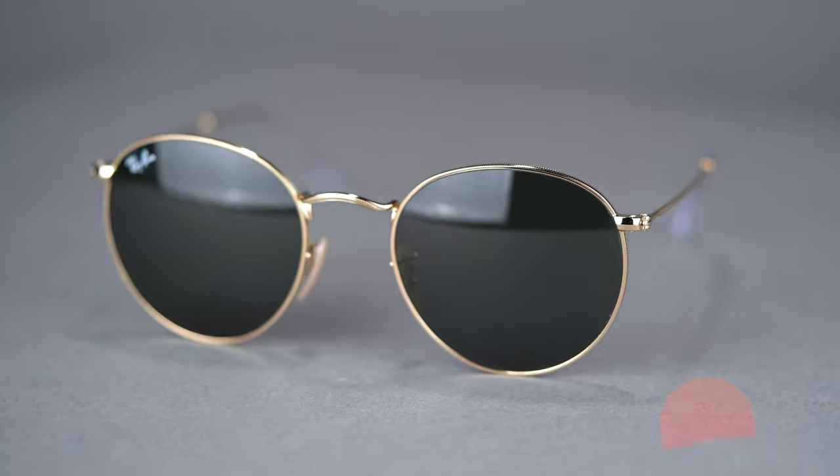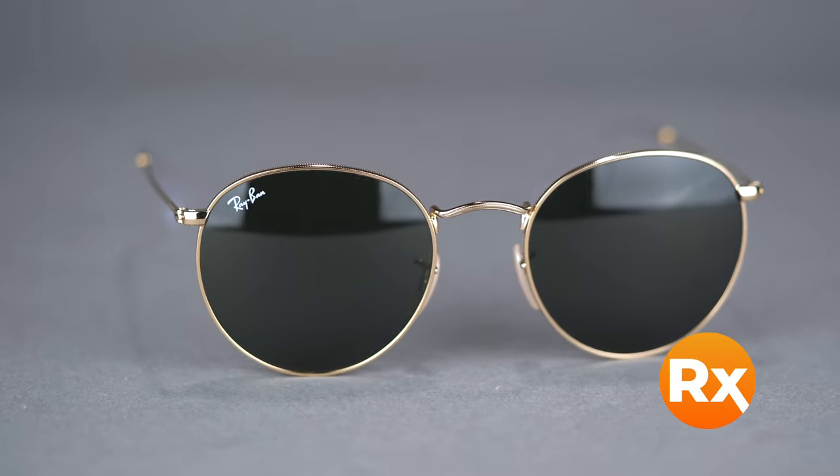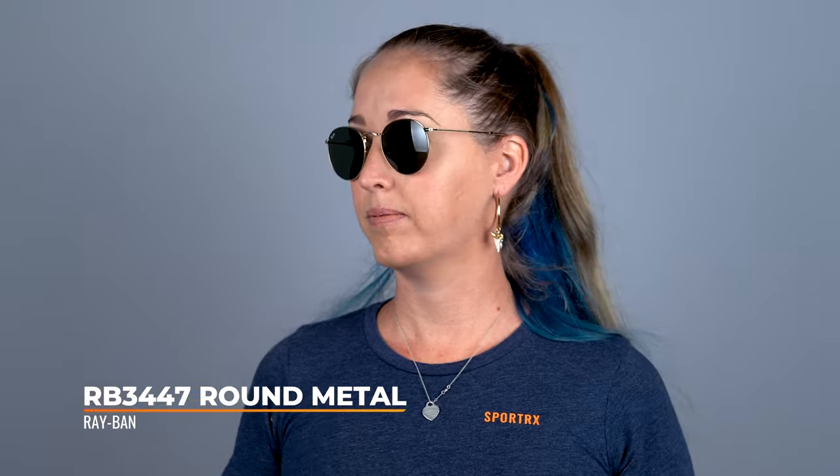Prescription ready — you can now get Ray-Ban round prescription sunglasses. Available with Ray-Ban authentic lenses that feature the Ray-Ban logo, or our SportRx custom lenses with an assortment of colors, materials, and coatings.